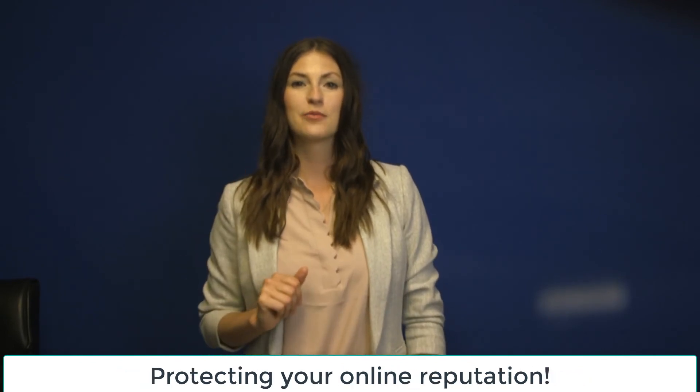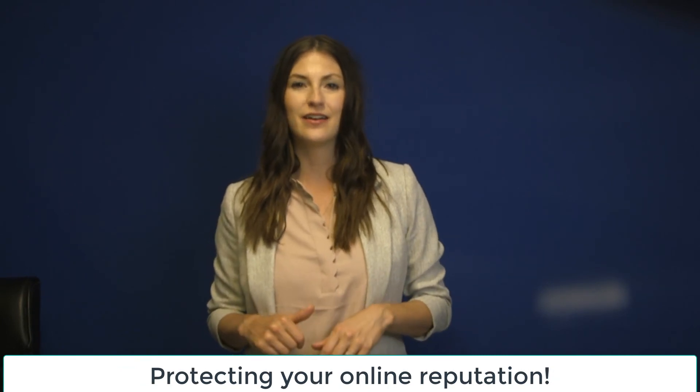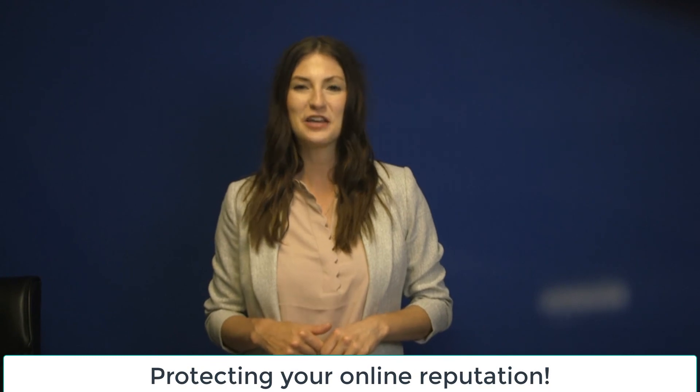Fifth, protecting your online reputation. Easy Checked In will help you put out the fire before it burns. Thank you for watching this video.